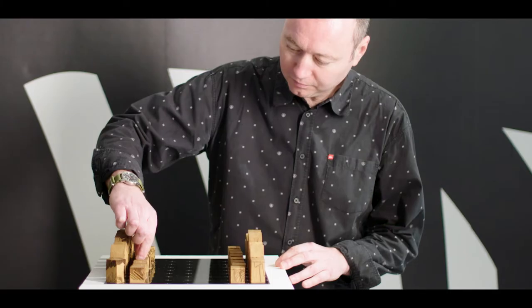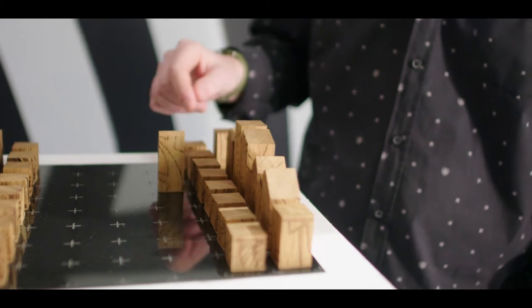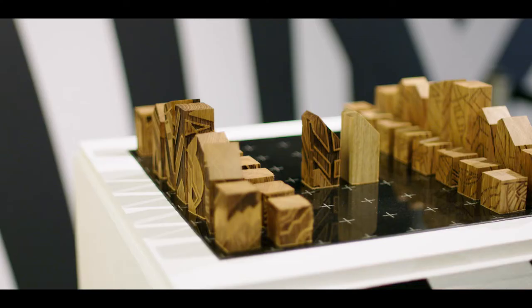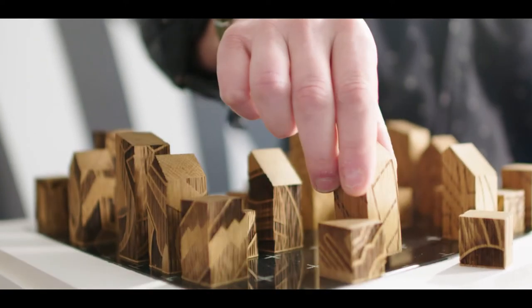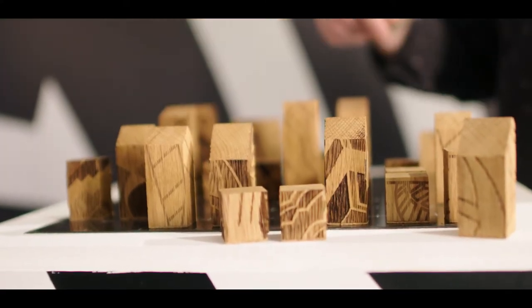My piece contributed to the Dazzle exhibition is Dazzle Chess. It's an experiment in what happens when you add disruptive camouflage to a chess set I've previously designed. My original design used plain pieces of timber, very simplified shapes. I took the opportunity to experiment with the idea of Dazzle disruptive camouflage, essentially to try and spoil the shape of my chess pieces and disrupt that outline to make them more difficult to see.